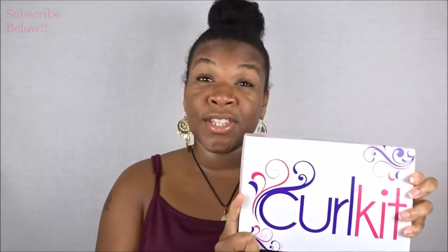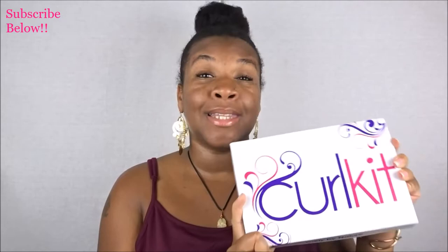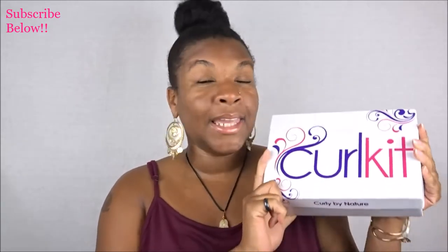Hello queens and welcome back for another video — it's Queen of Queens, she me. Today I'm sharing the August 2018 Curl Kit. Curl Kit is a monthly subscription where you can receive five to six full-size products each month for a flat rate of $25, and that does include shipping and handling.